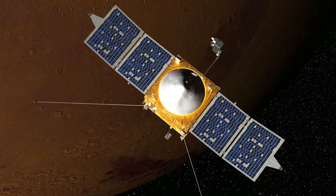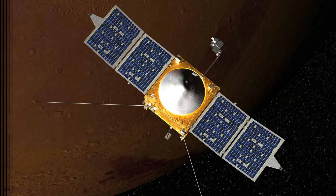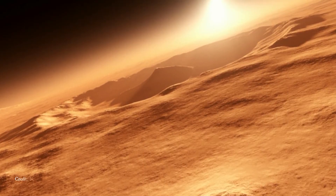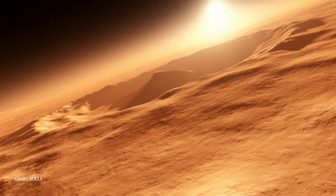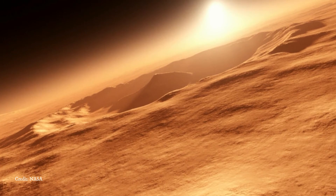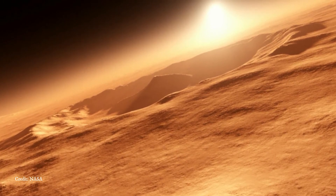If the solar wind field happens to be oriented in the opposite direction to a field in the Martian surface, the two fields join together in magnetic reconnection. The magnetic reconnection process also might propel some of Mars' atmosphere into space.